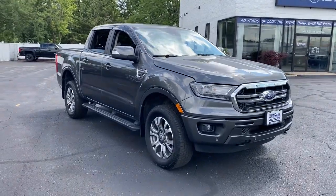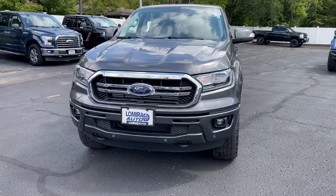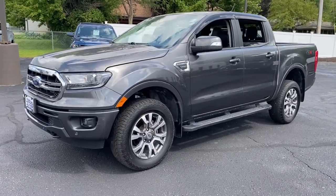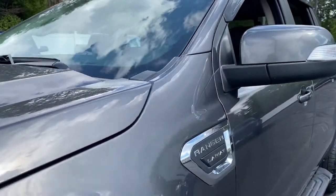Enjoy the view of this 2020 Ford Ranger. This vehicle is an outstanding buy with fewer than 25,000 miles on the odometer. Efficiency, function, and style come together beautifully in this capable midsize Ranger.